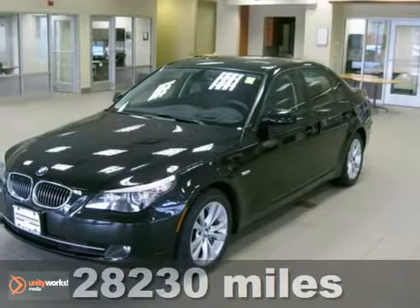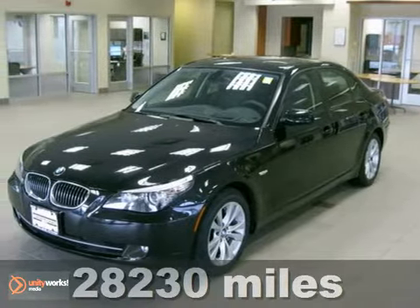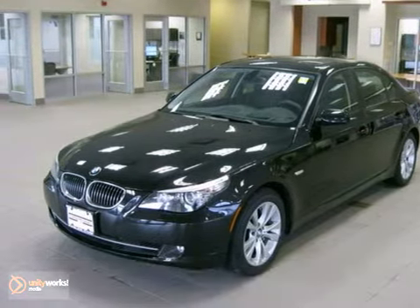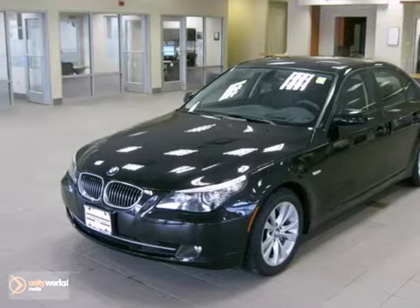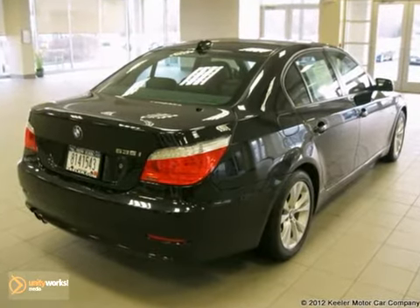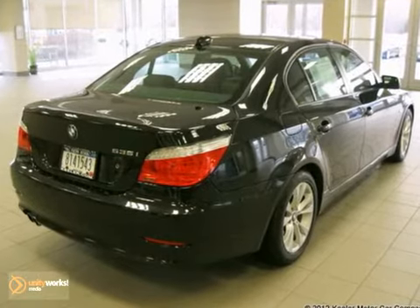Contact us for special internet pricing. Keeler BMW is proud to present this 2009 BMW 535 XI with an automatic transmission, all-wheel drive, and 28,230 miles. This vehicle has a black sapphire metallic exterior,